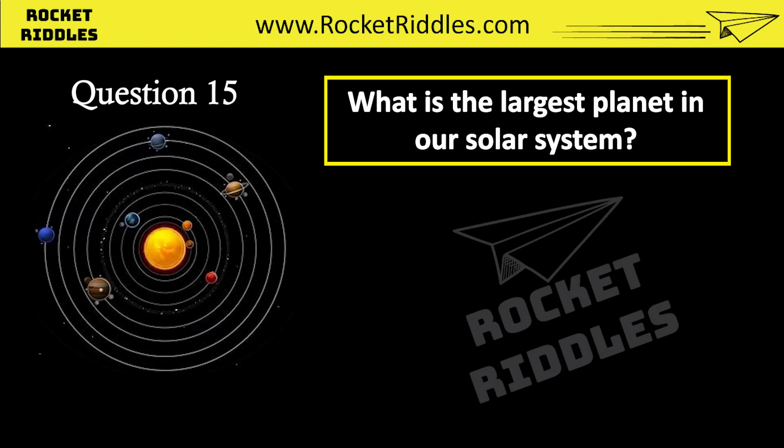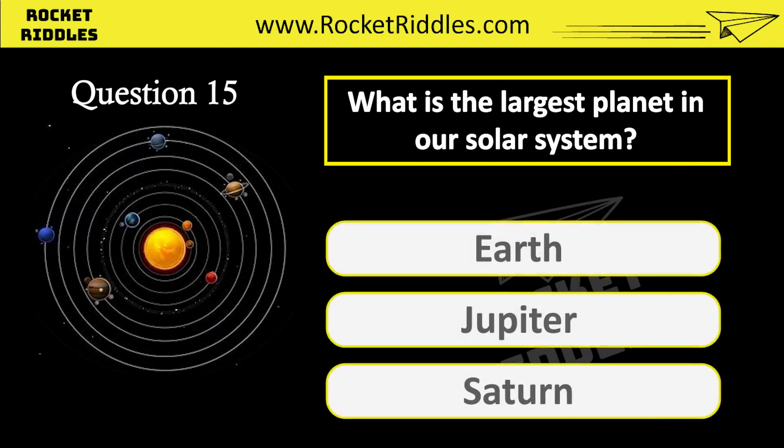What is the largest planet in our solar system? Earth. Jupiter. Saturn. Correct answer: Jupiter.